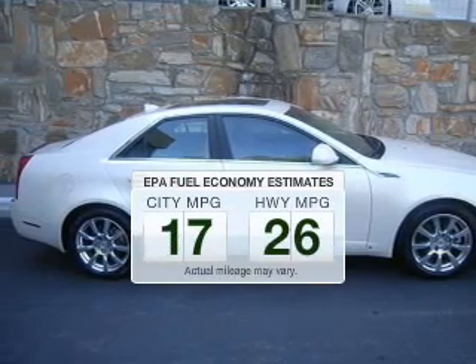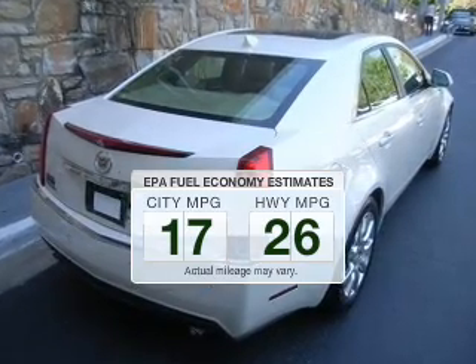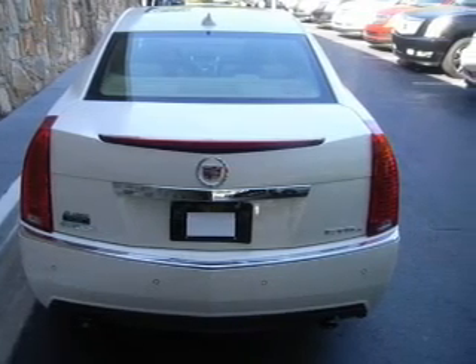Better gas mileage means better long-term driving, and this ride delivers with a great low fuel consumption rate. The powertrain includes all-wheel drive with a solid six-cylinder engine driven by a six-speed automatic transmission.